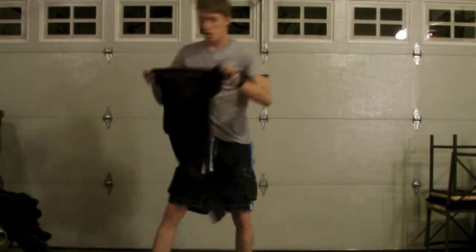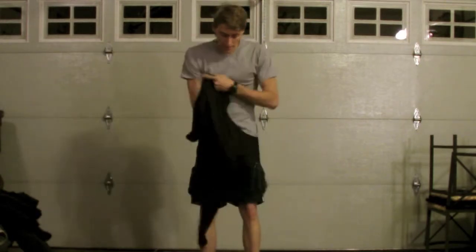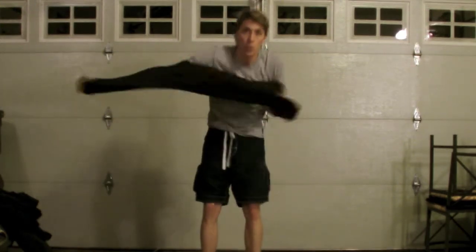Then we're going to go for a long john top. Same thing — we don't want cotton. We want polyester, nylon, or wool. Wool would be my personal favorite, but wool long johns are extremely expensive.